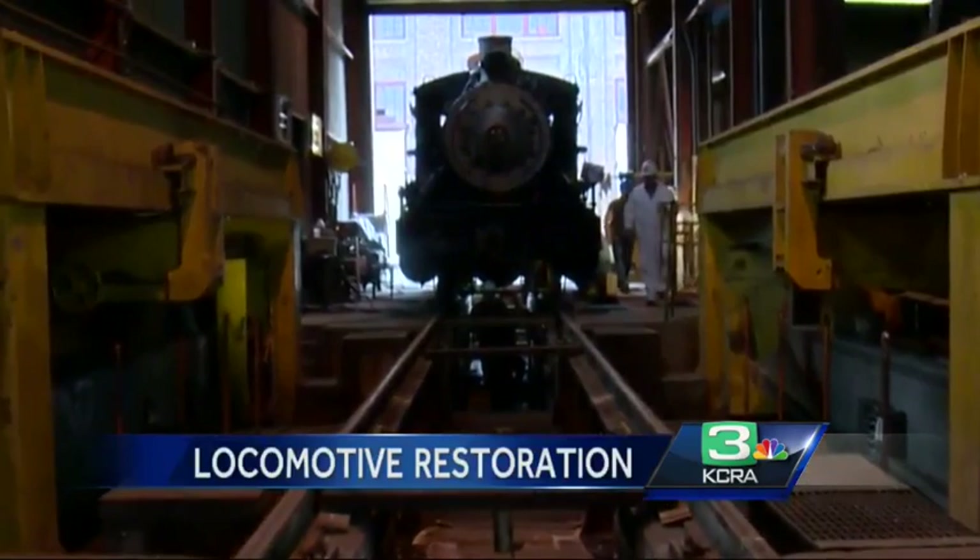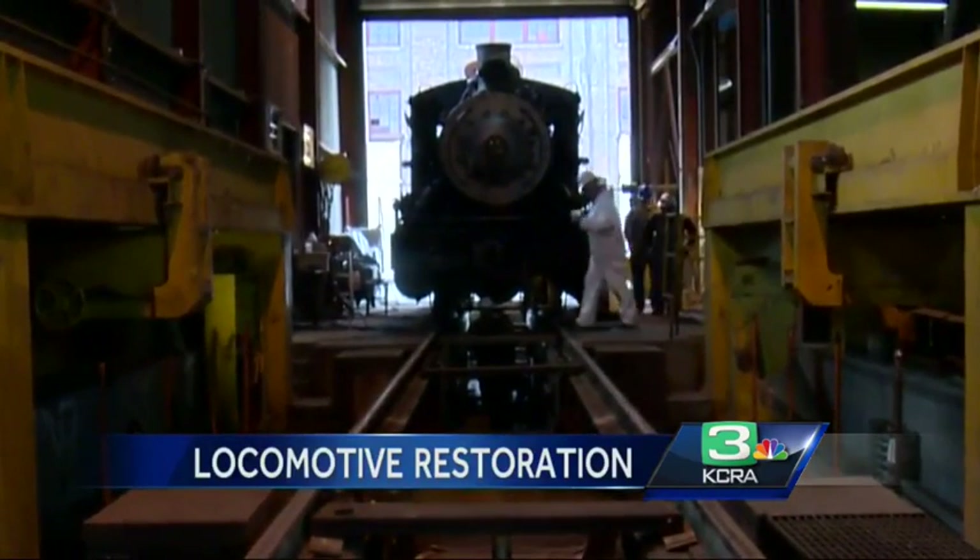In Sacramento, I'm Mike Reinhart for KCRA 3 News. Mike also reports that Granite Rock 10 will be back in service in Old Sacramento starting April 11th.